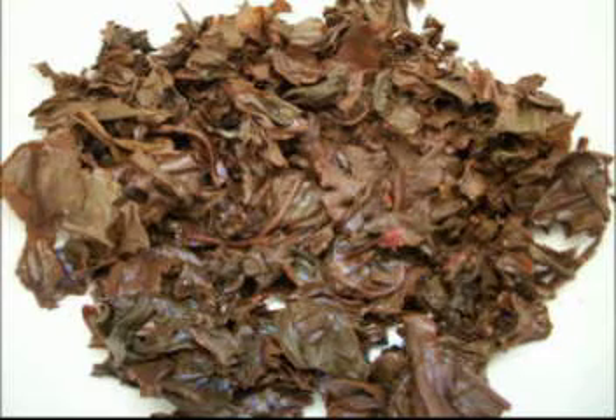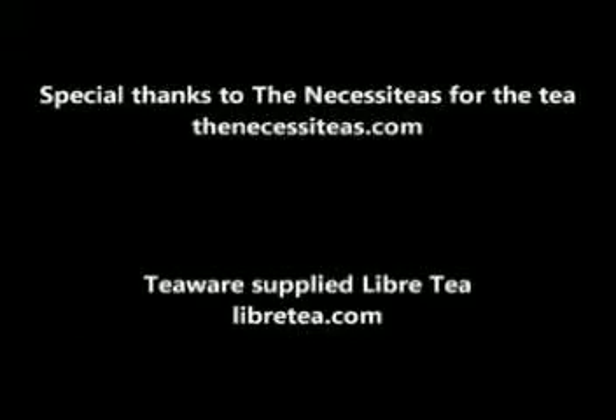Thanks a lot to Necessities for sending us all the great tea. You can check out their website — they have all kinds of really interesting blends like this one, like root beer float, caramel apple, all kinds of really good stuff. So definitely check them out. Thanks for watching.